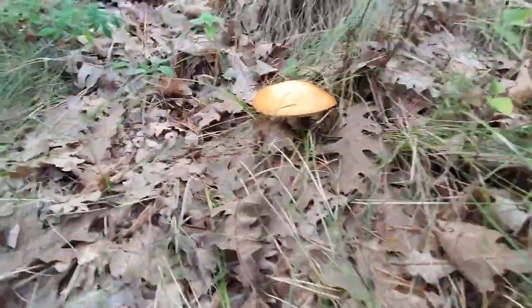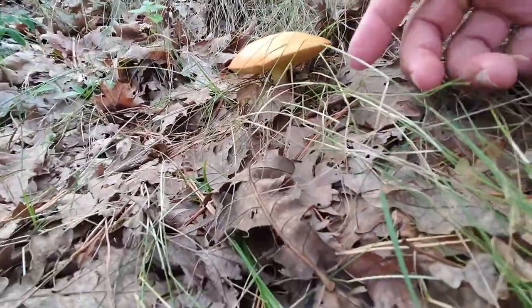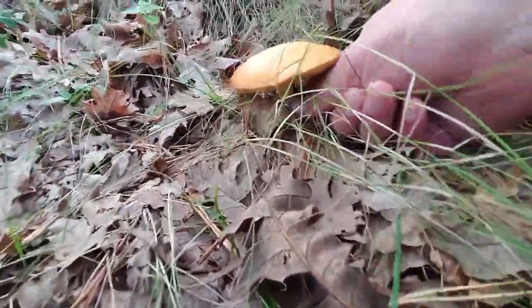It is worth it in the end, but still, I was determined to see if I can find the mushroom named after a Roman emperor.